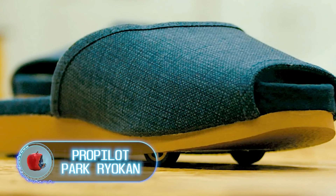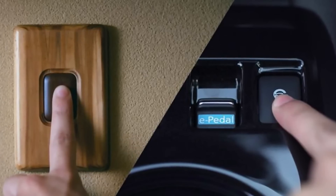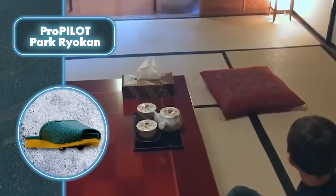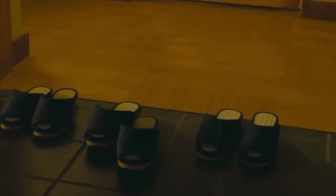ProPilot Park Ryokan. By combining Nissan's autonomous driving technology with its traditional hospitality, a Japanese hotel is transformed into ProPilot Park Ryokan, offering unique amenities for guests including tables, floor cushions, and self-parking slippers. Good thing this happens on command, not automatically — it wouldn't be very nice to come out of the shower and find that your slippers have crawled away to park at the other end of the room.